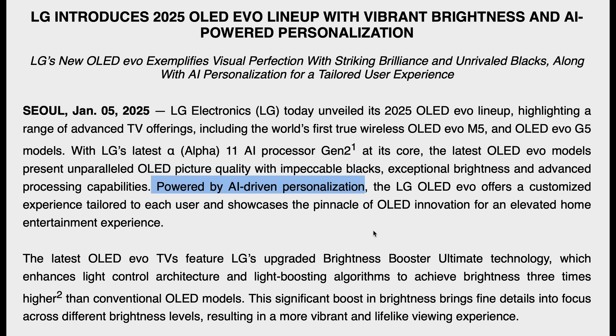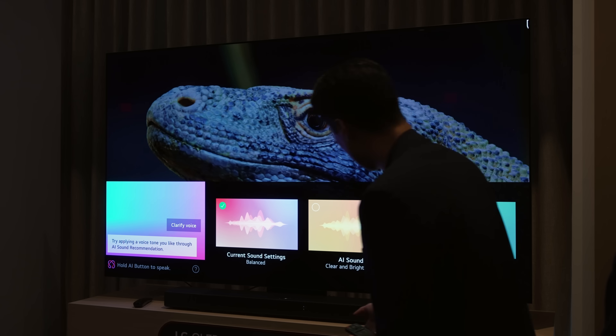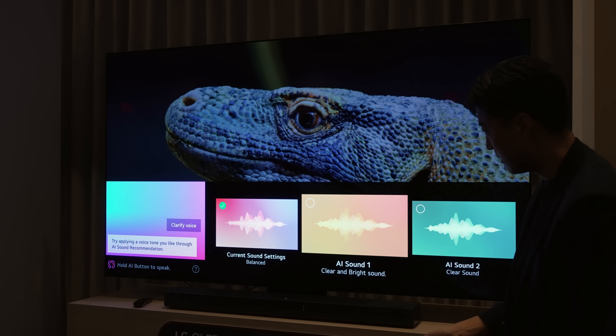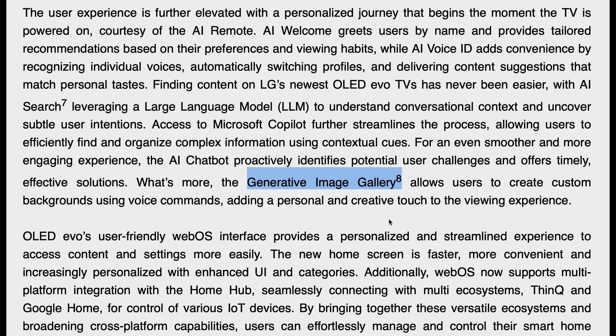LG has fully embraced AI and introduced a range of innovative features on its 2025 TVs, building upon previous capabilities like AI Picture Wizard, AI Super Upscaling, AI Sound Pro and AI Voice Remastering. AI Voice ID recognises individual users' voices to automatically switch profiles, personalise search results and recommend content. AI Sound Wizard lets users create custom sound profiles by selecting preferred audio styles, such as bass-heavy or dialogue-focused tuning. LG AI Art lets users create AI-generated artwork and display or share it — users get 100 complimentary credits to start, with additional credits available via bundles or subscription.